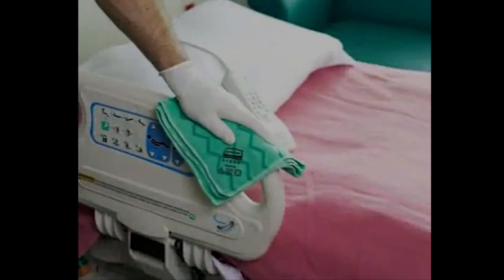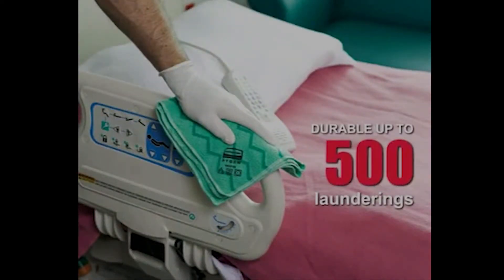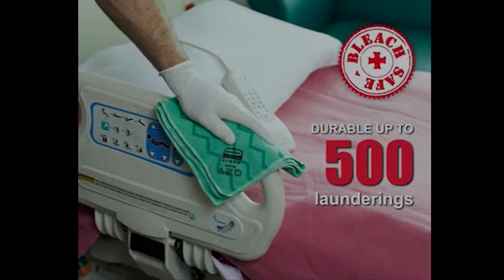The economy of Rubbermaid Hygiene Microfiber comes from its superior durability, tough enough to launder with bleach and still clean effectively after 500 commercial launderings.